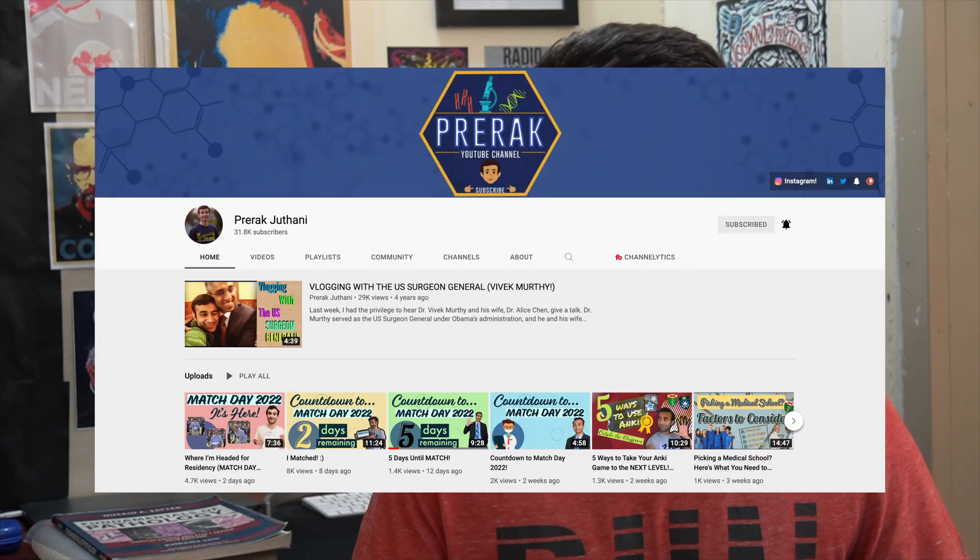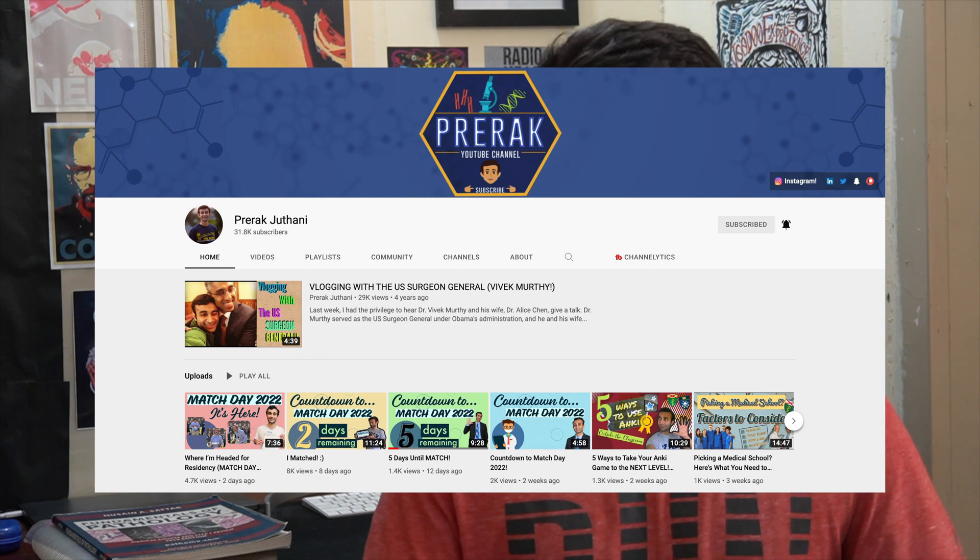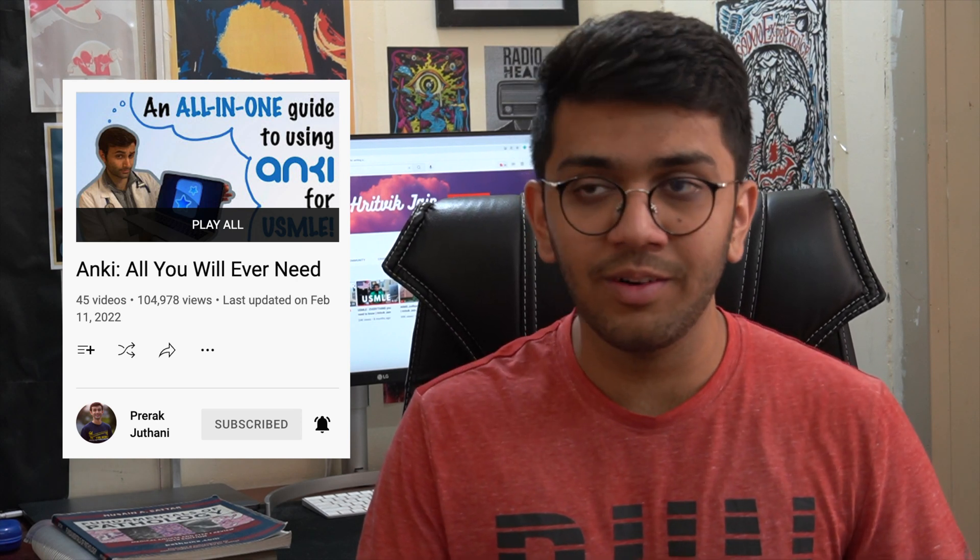Next we have Prerak Juthani, an MD-MBA student at Yale who scored 250+ on both Step 1 and Step 2. He makes videos about USMLE, the match, and the resource Anki. If you want to use Anki, I highly recommend watching his videos — his explanations about Anki are crystal clear. I hope this video helped you narrow down the various resources to the best ones available.